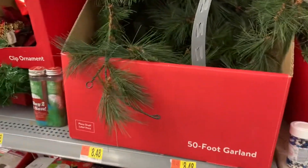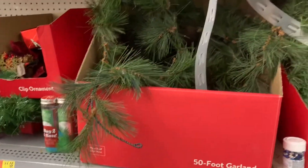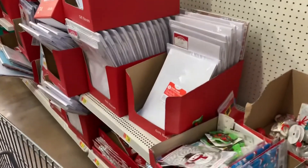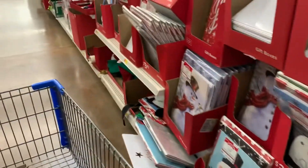I saw this garland and got so excited because I've been wanting to do a garland. But all of them don't have tags, so I don't know what that's about. There are a lot of boxes and stuff. Oh my gosh, so many employees just walked by — they're probably like, what is she doing?